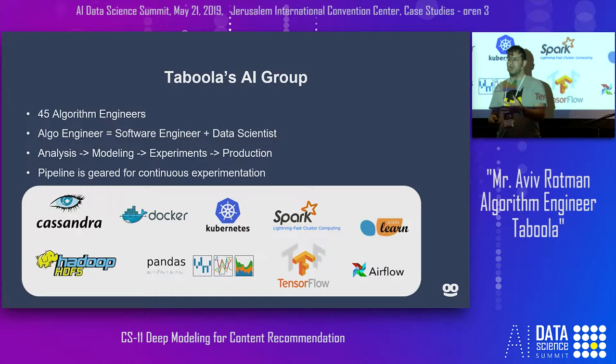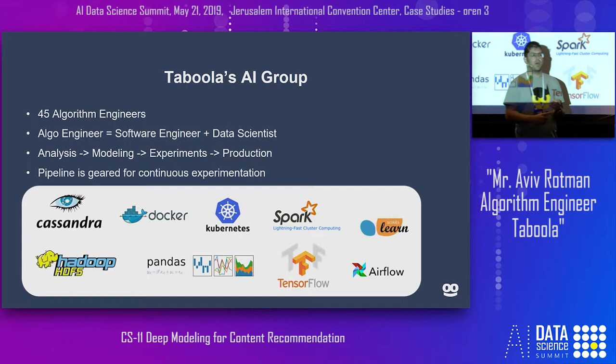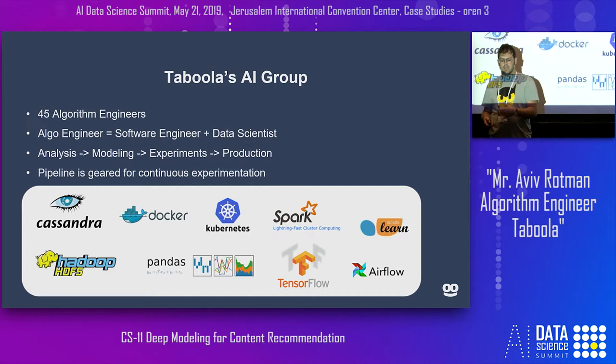What's an algorithm engineer? It's both the data scientist and the software engineer working on a problem. Any of us are able to do the analysis, the modeling, design experiments, and write whatever code is needed to bring experiments to production and then monitor them. That means our team and pipeline is geared toward continuous experimentation, sometimes with multiple people on the same model.